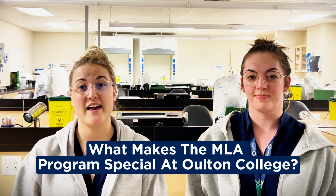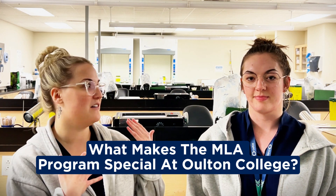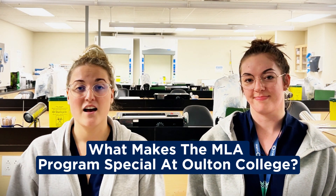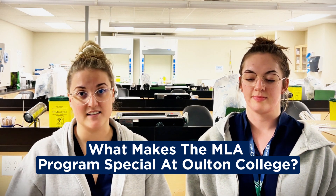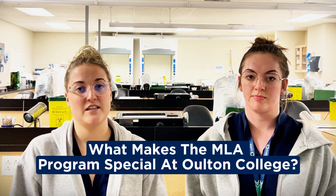During our 10-month program, you'll have the chance to do a lot of hands-on training. You can see in the background — we are actually in one of our labs. We spend a lot of time during the week in our lab to practice what we learn in class. A fun thing about the MLA program is that you'll have a five-week practicum, where you'll go to a hospital that you choose based on your preference and where you're from.